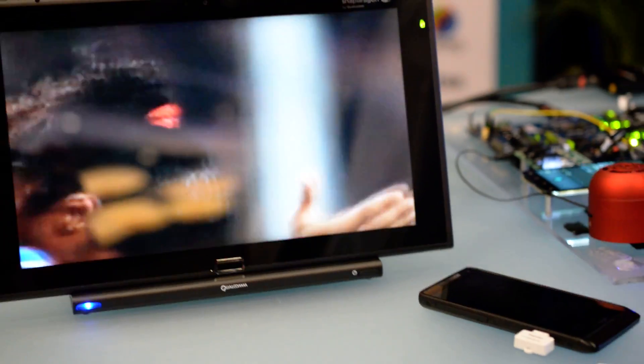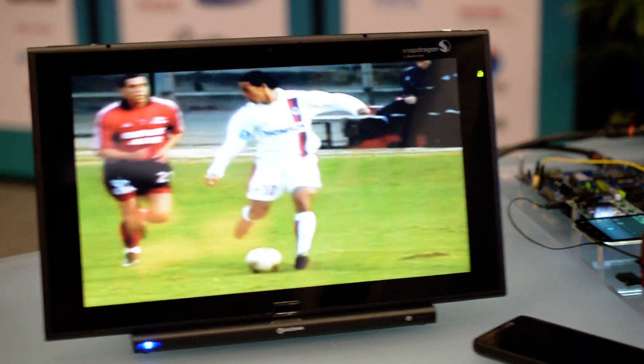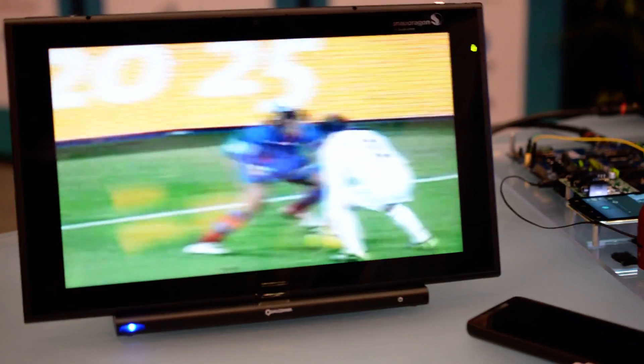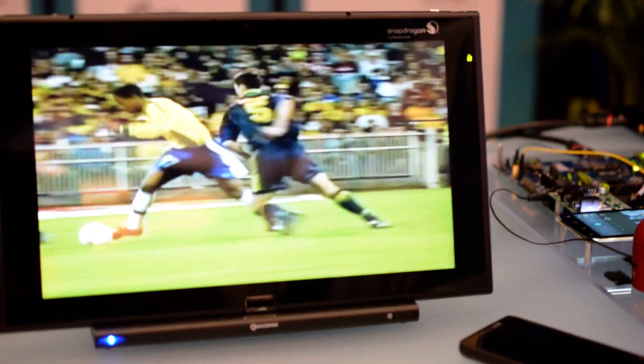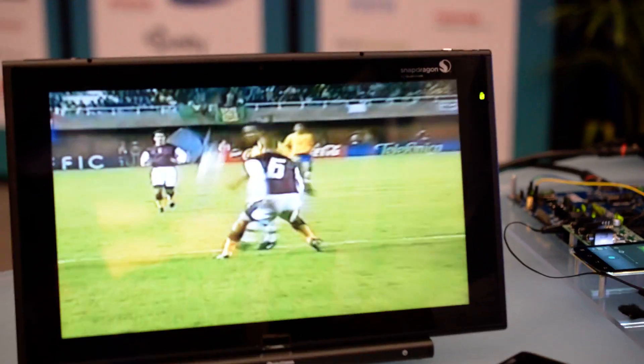You may be wondering why not just use Wi-Fi or S-Beam or the techniques that other people are using. It's actually because this is much faster. Transferring over Wi-Fi is about 20 megabits per second in practice, and TransferJet is 375 megabits per second.